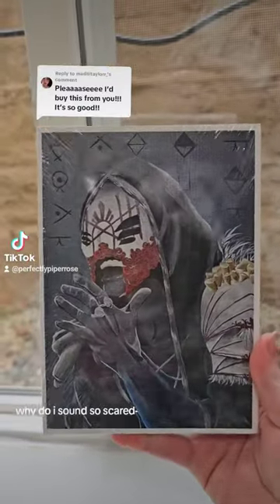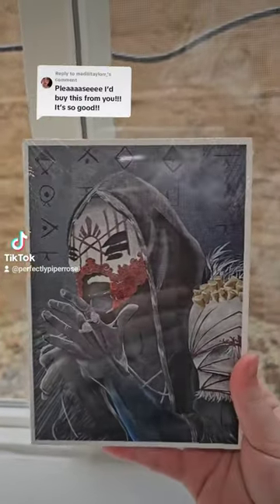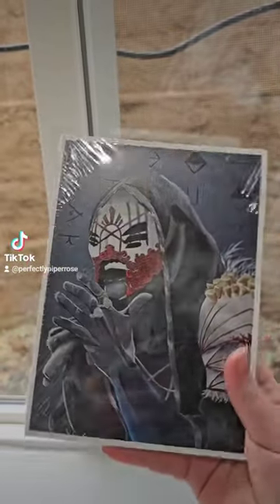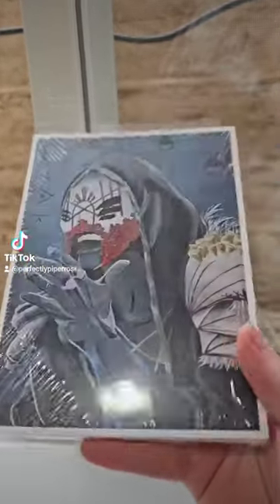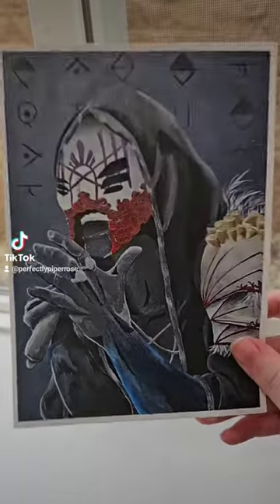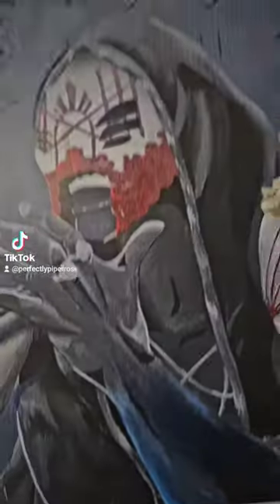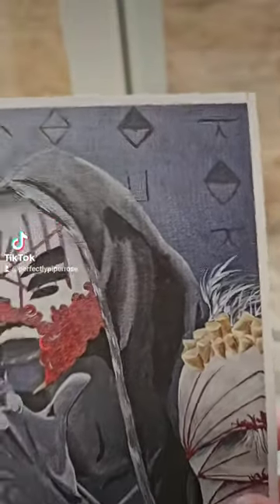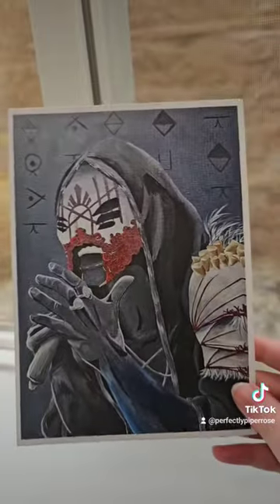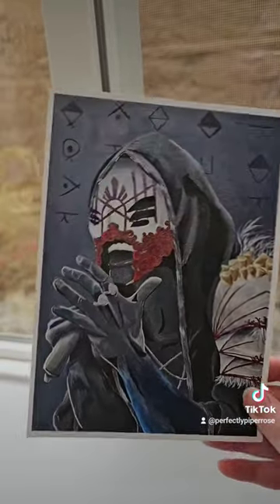I now have prints available of my Vessel painting. These are 5x7 and delicious. I love them. The detail in these are just amazing. You can see paint strokes and very subtle things that I had done that I was worried wouldn't pick up in these, but they did. And I just love how they turned out.